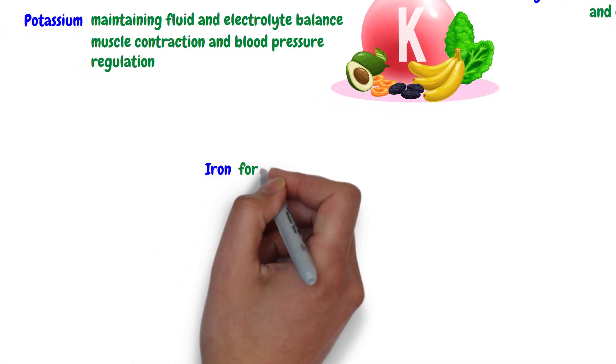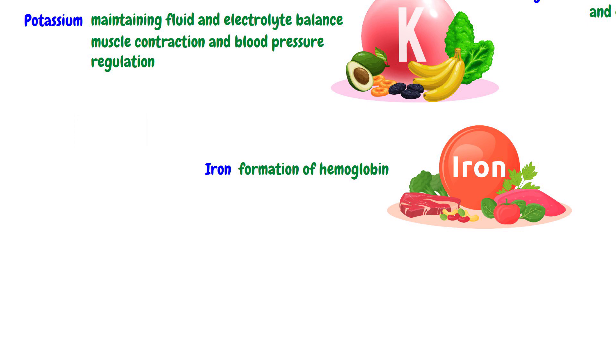Iron is essential for the formation of hemoglobin, a substance responsible for transporting oxygen in red blood cells. The dietary sources of iron are red meat, poultry, fish, beans, and fortified cereals. Sulfur is found in amino acids.